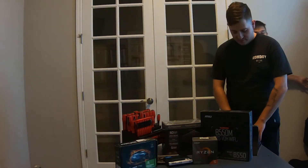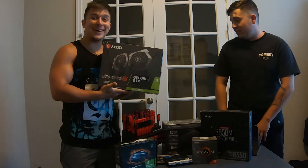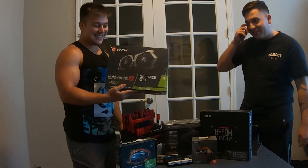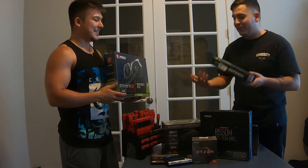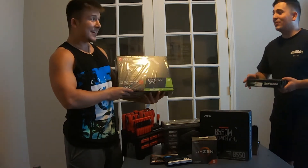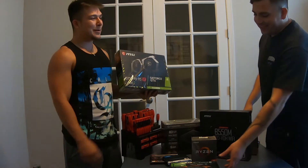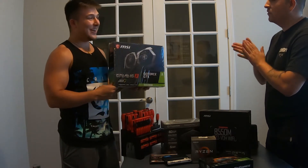We did want to surprise this guy. So if you're down and willing to trade me that 1050 Ti, I'm going to go ahead and get you the 1650 Super — brand new, double twin fan. You don't have to pay me back for this one. This is a gift from me. You're going to get better FPS. Adam's reaction was priceless. They agreed to the trade, and the surprise was a success.